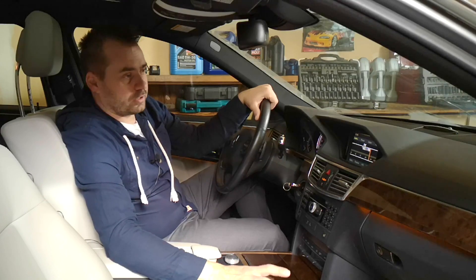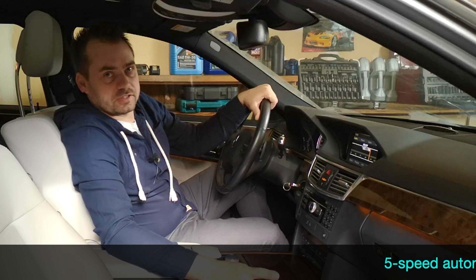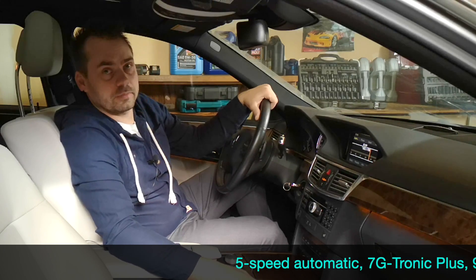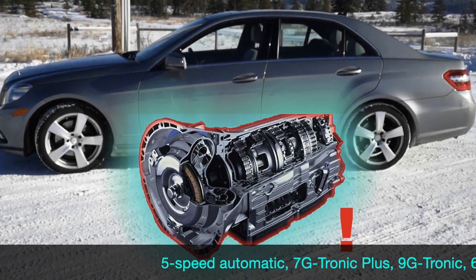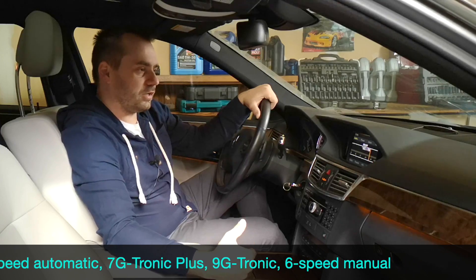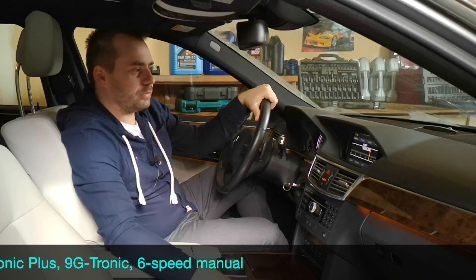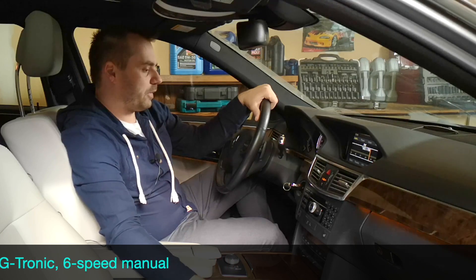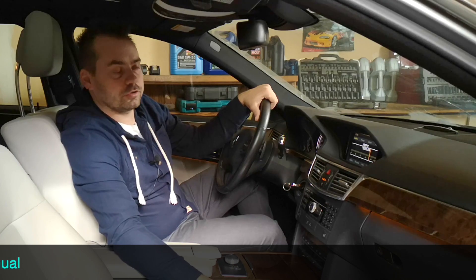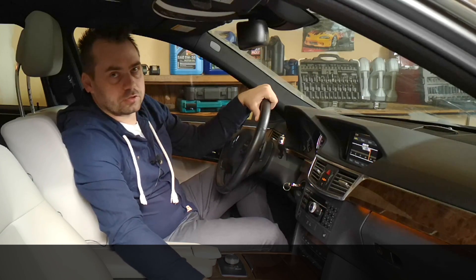Now let's move on to the transmissions. This model came with three different transmissions over the years. The early seven-speed 7G-Tronic transmission was prone to fail on the lead frame — there's a speed sensor integrated into it, and if it fails, the car will suddenly drop from fifth gear to second or first gear. That issue will cost between $800 to $1,500 to fix. The five-speed transmission is a good one with no common issues, and the same goes for the nine-speed transmission that came with the 2014 models.